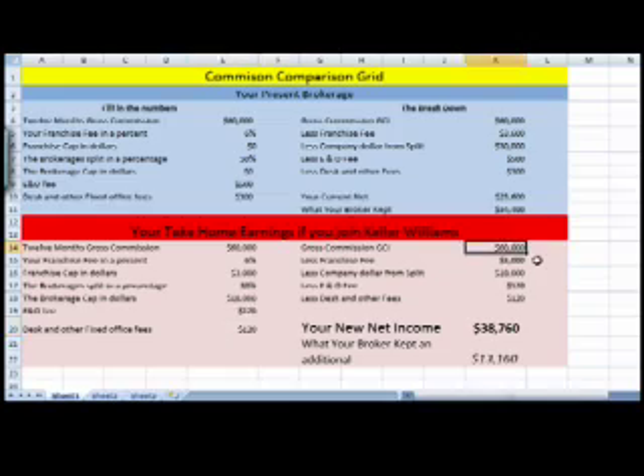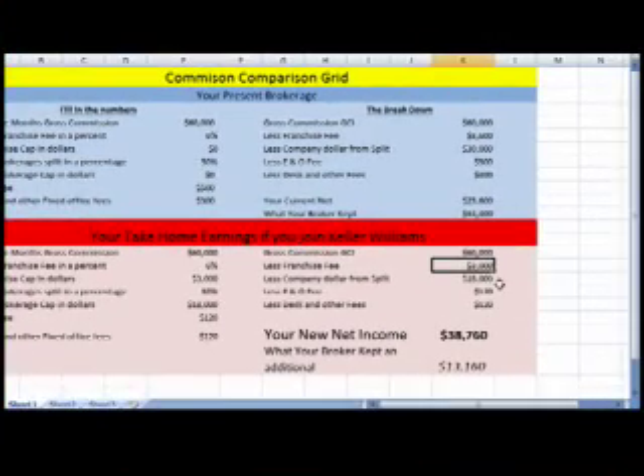It's $10 a month, which equals $120 a year. So with us, at that same $60,000, you're paying $3,000 franchise, $18,000 to the company dollar, $120 E&O, $120 tech fee. Your net income is $38,760 with us versus the $25,600 at the other firm, leaving you an additional $13,160 which you could use for your own advertising, your own marketing.